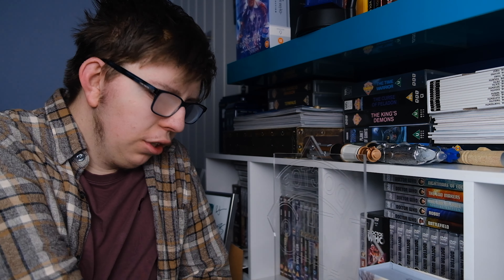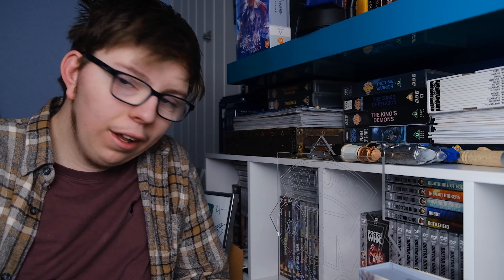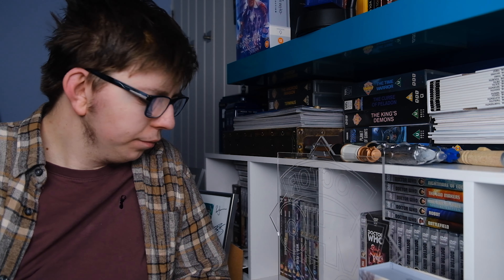Some people online aren't very happy with the price. I don't know what the price is, but Character Options have put a lot of effort into this and got it out very quickly, which shows how dedicated they are to Doctor Who. It's not about the price — it's how gorgeous it looks, how limited edition it is, and how much Character Options care about the franchise and the brand. That needs praising rather than dismissing.